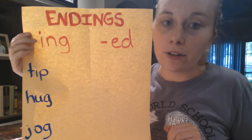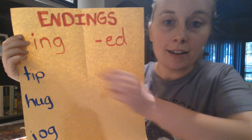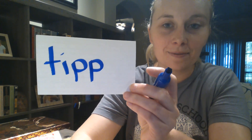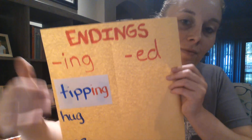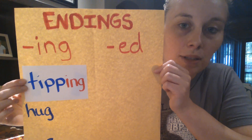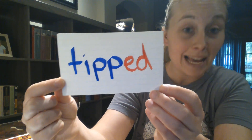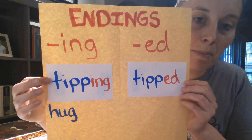Let's look at some examples of words that follow the one-one-one rule and how we need to change them if we want to add -ing. My first word is 'tip.' The word 'tip' has one syllable, one vowel, and one final consonant. So before I can turn it into 'tip-ing,' I have to double the consonant. I doubled the consonant and added an extra P, then I can add my ending -ing — and 'tip' becomes 'tipping.' Now let's see if you can do 'tipped.' What do I need to do before I can add -ed? Double the consonant and add another P — then add your ending -ed. And 'tip' becomes 'tipped.' So now I have 'tipping' and 'tipped.'